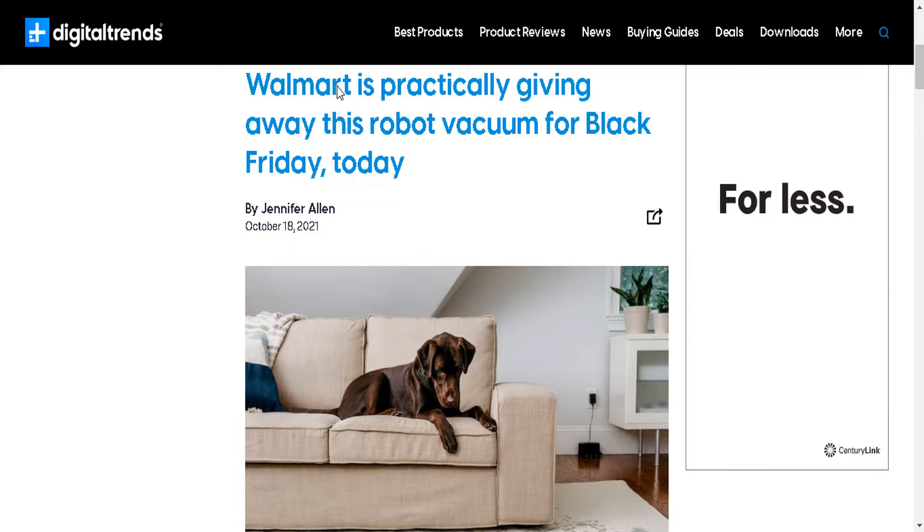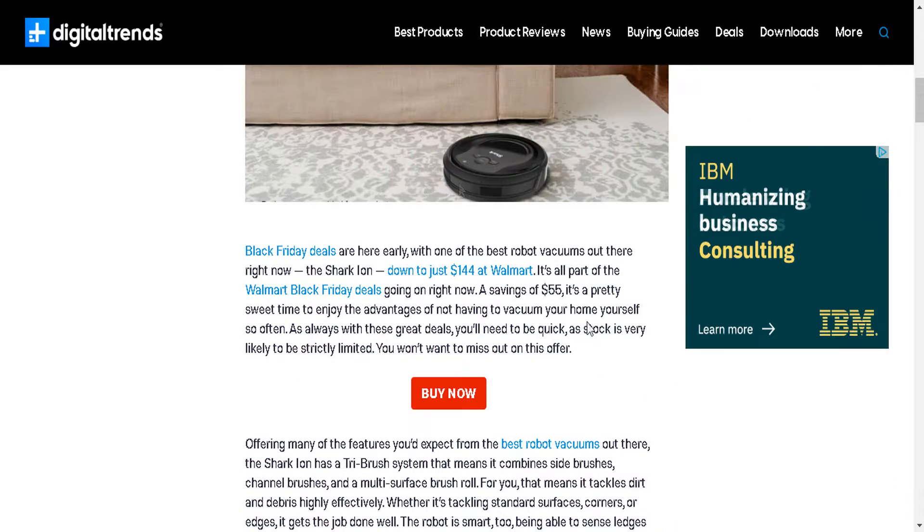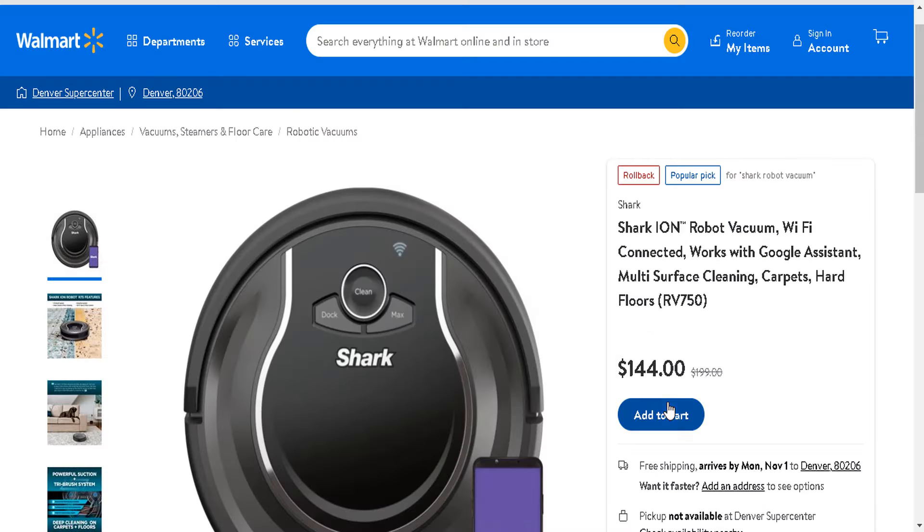Greetings shoppers! Walmart is practically giving away this robot vacuum for Black Friday. It is the Shark robot vacuum for $144, and here it is. I'll leave the link down below for you guys to check it out.